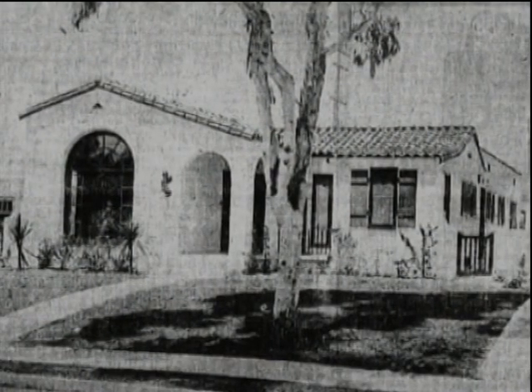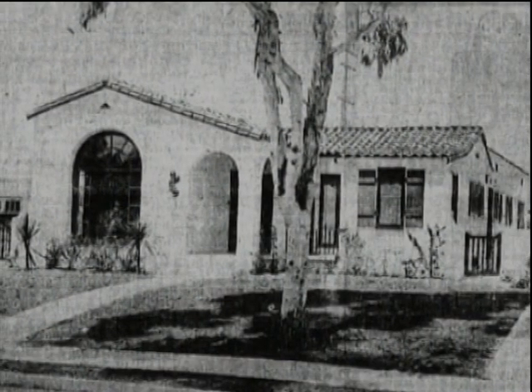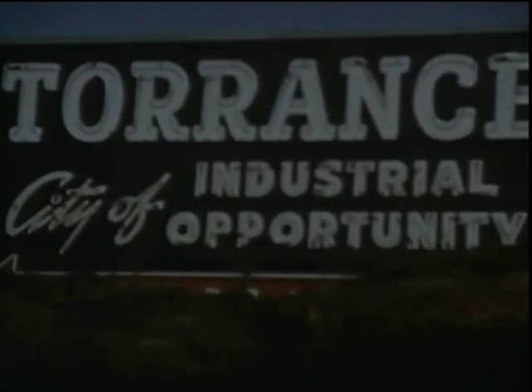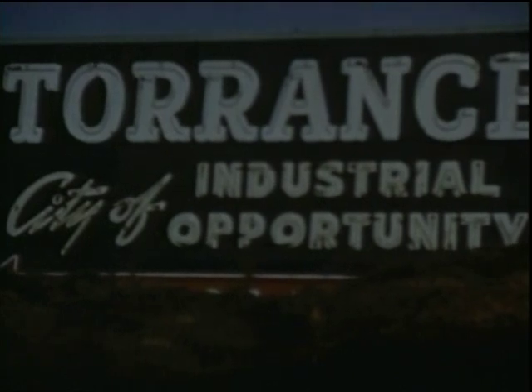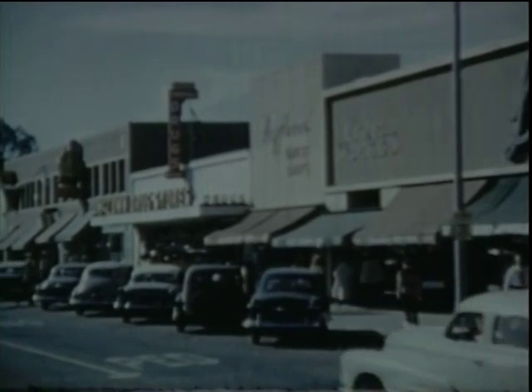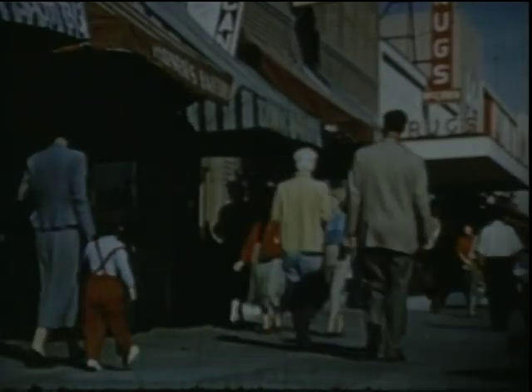I've actually seen some literature that would probably also call it a Spanish bungalow. At that time, most houses were single story, built for working people. This was part of a whole vision for Torrance, where there would be a place that you could work, shop, and live all within the confines of a small area.